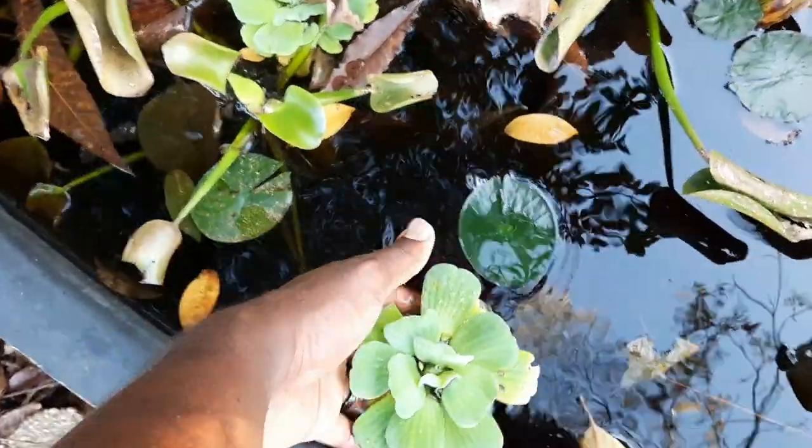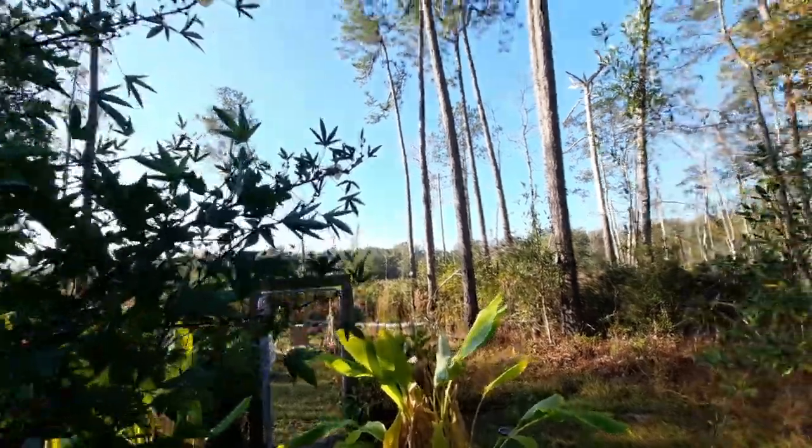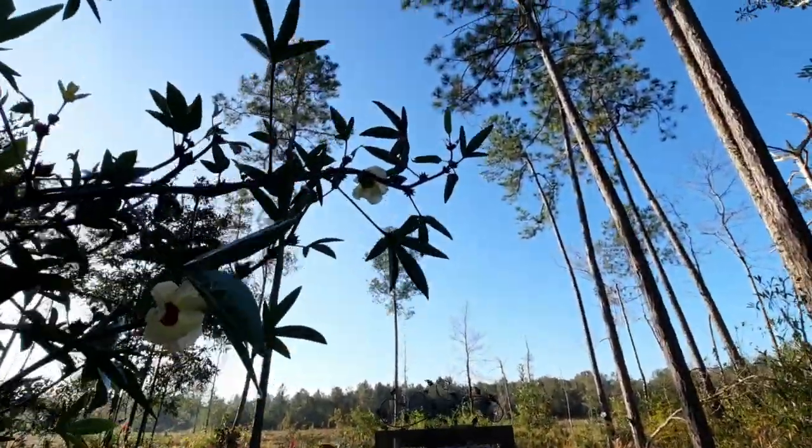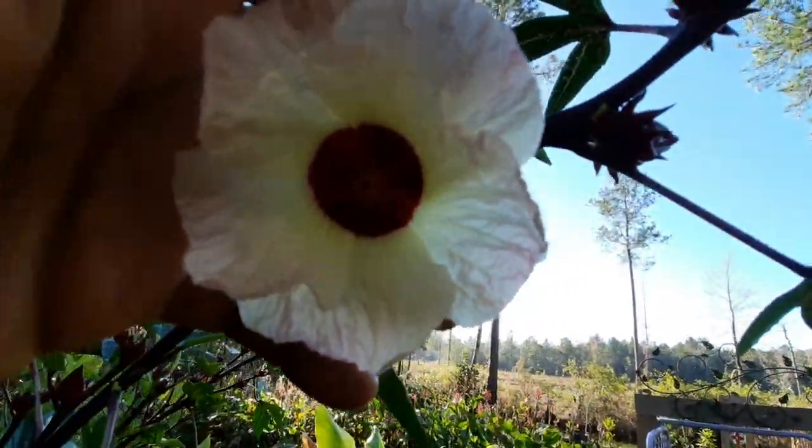I'm going to grab this one and put those in tomorrow. Look, the hibiscus is firing! There's no way that's not in the okra family.